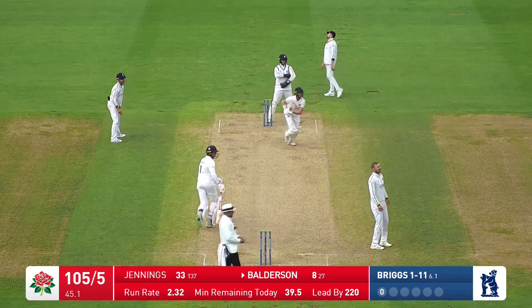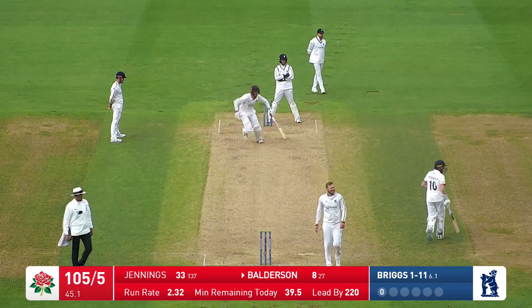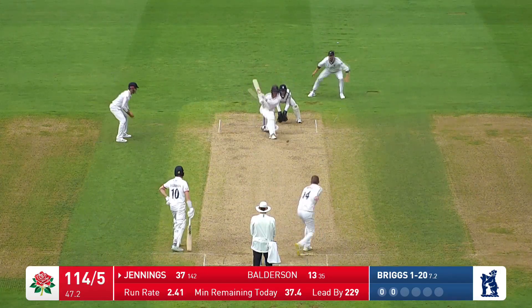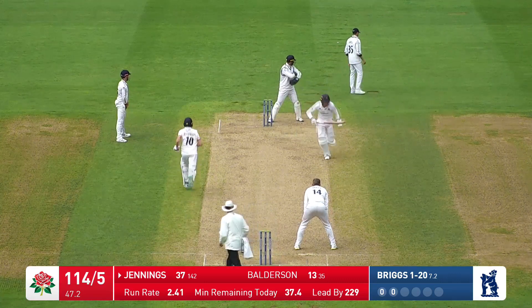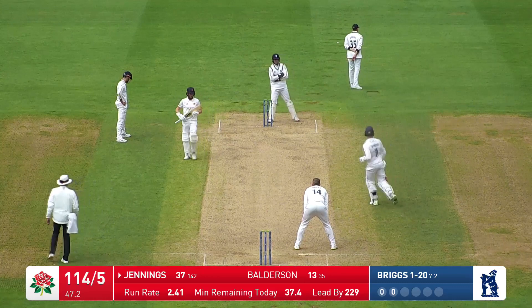Bix bowls again, and that beats the dive of the extra cover fielder and it is going to run away for another boundary. Bix bowls, reverse sweep comes out and it's gone quite fine, actually — it's probably going to go all the way for four, and it does.